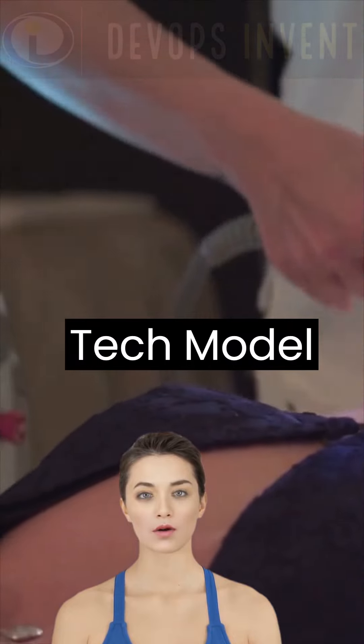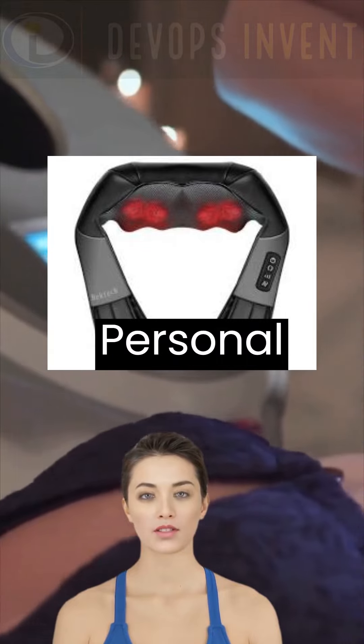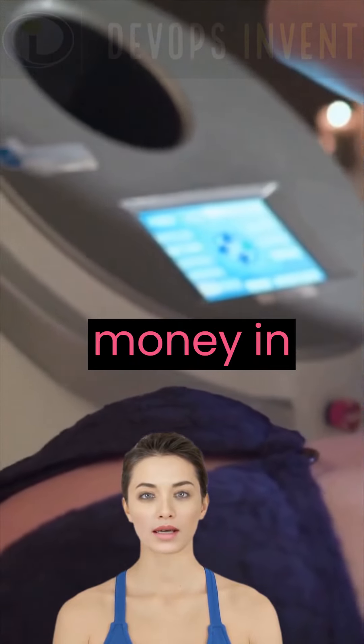Brand: Naipo. Model: Naipo Shiatsu Neck and Back Massager, $59.99.